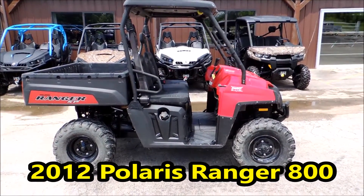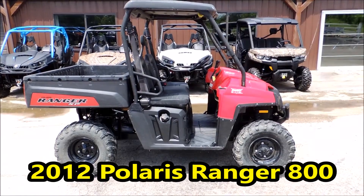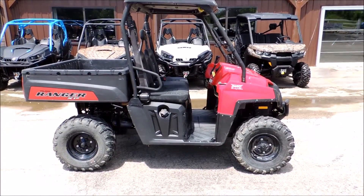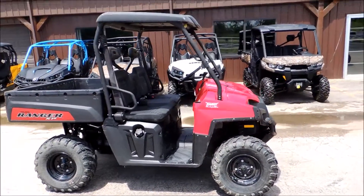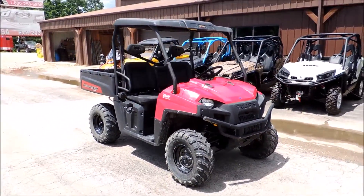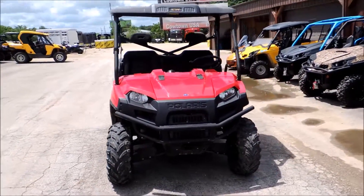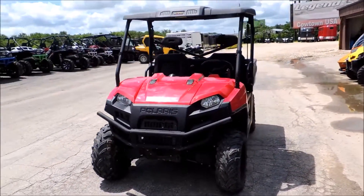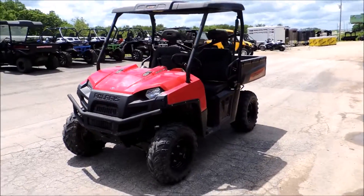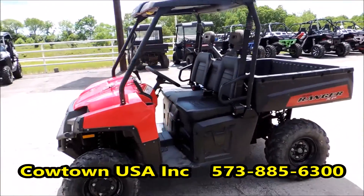Hi guys, this is Brian with Cowtown USA here in Cuba, Missouri. Here to show you this 2012 Polaris Ranger 800 high output fuel injected four wheel drive. This side by side is a nice unit — you got to get to Cowtown USA. I'm going to show you all the way around here. Go to our website www.cowtownusainc.com or give us a call at 573-885-6300.